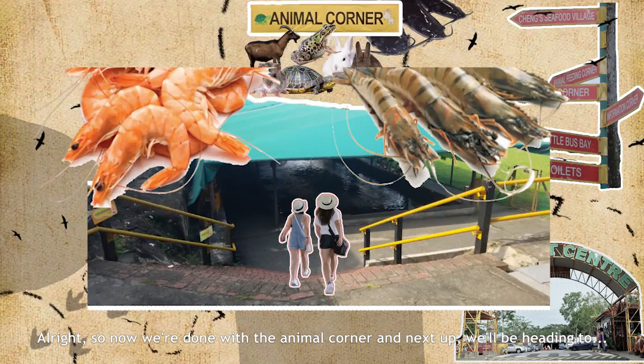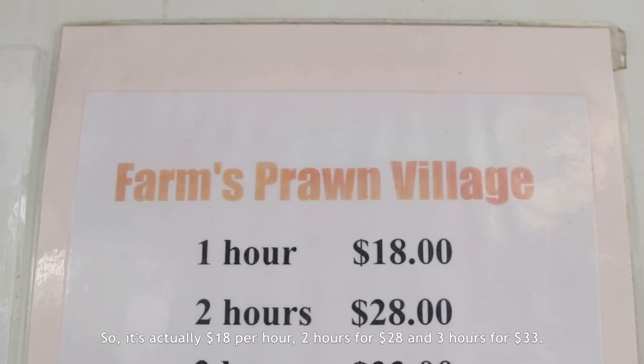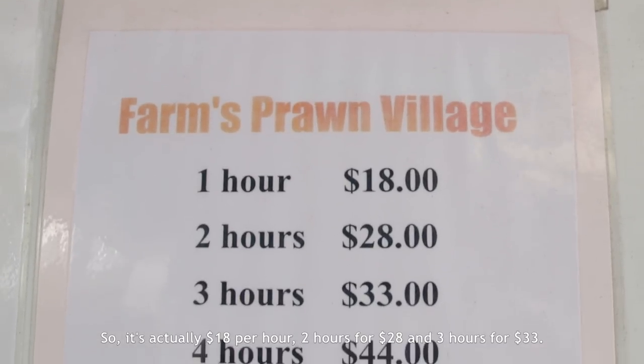So now we're done with the animal corner. Next up, we're heading to prawning. It's actually $18 per hour, 2 hours for $28, and 3 hours for $33. Let's go!